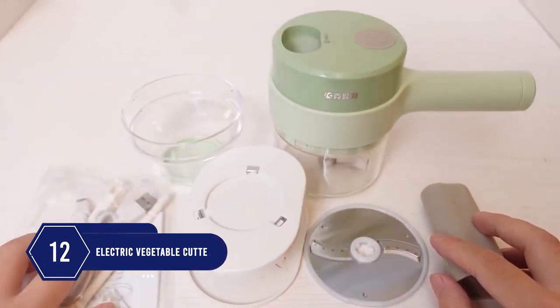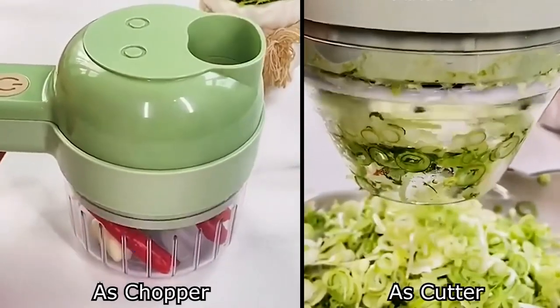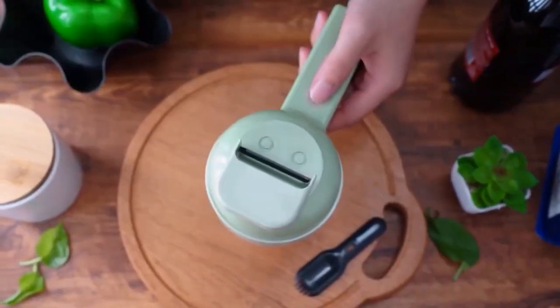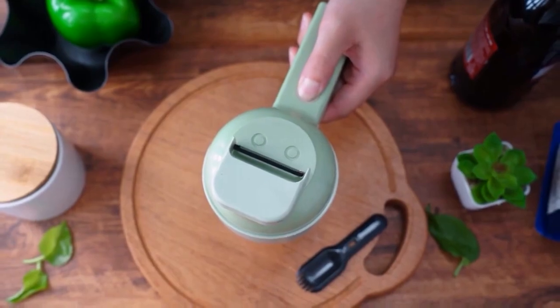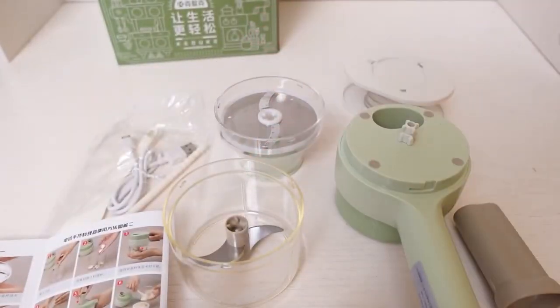Number 12: Cutting and chopping vegetables with a knife is worrisome, but this electric vegetable cutter and chopper works on the press of a button. This handheld cutter is portable and you can directly put the ingredients into the pot or use it for deep cleaning. The set comes with a chopper, cutter, peeler, spatula, brush, and data cable.